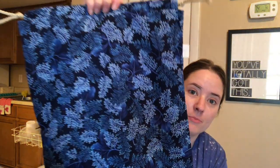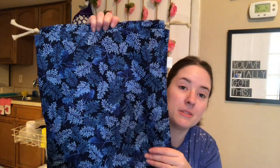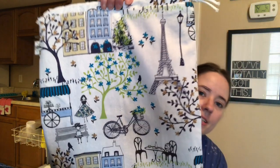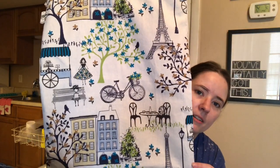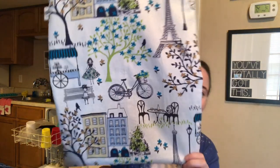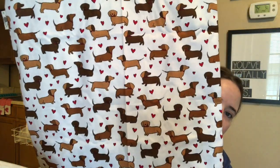There are two of this print — a lot of people were interested in this print. There's some of this left, a yard or two, so there'll probably be tote bags made out of this in the next tote bag update. There are two of this pretty Paris print — it's like a Paris park with a bicycle, a little store, and some girls. There's only one of these cute dachshund print with hearts — it's really cute.